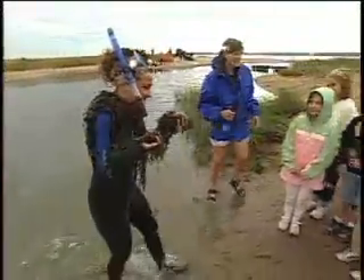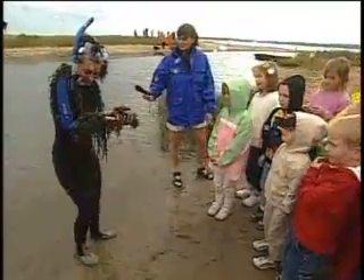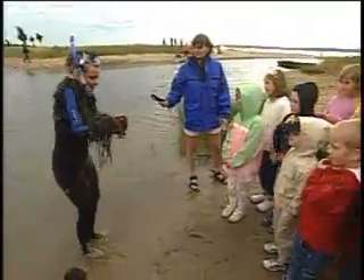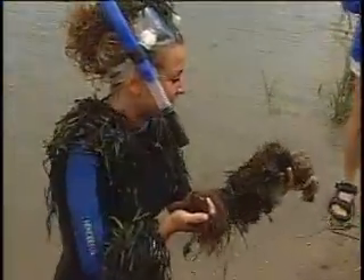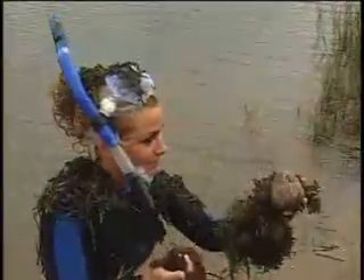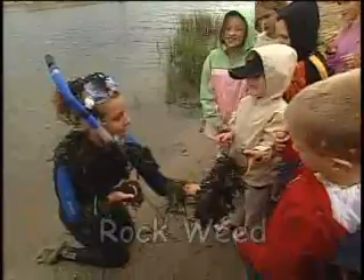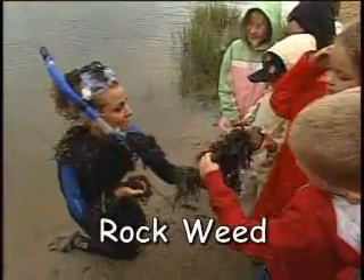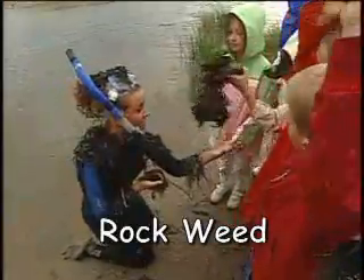Hi kids! I just went for a swim and I seem to have gotten some stuff on me. I wonder what it is. I pulled up a rock when I was out there and there's something attached to it. Rockweed! And why do you think it's called rockweed? That's right, because it attaches to rock.